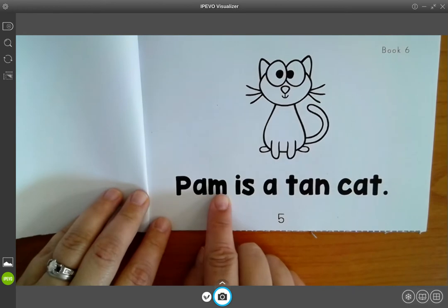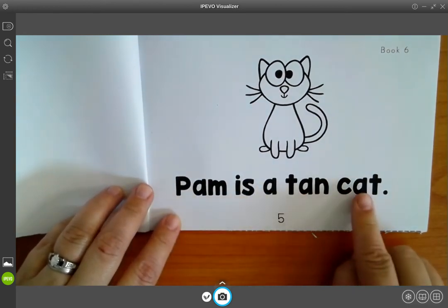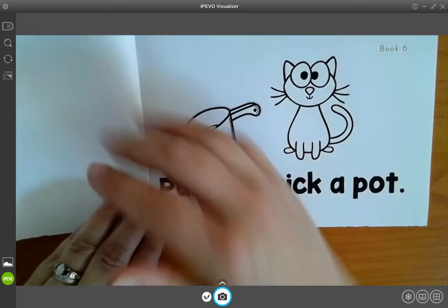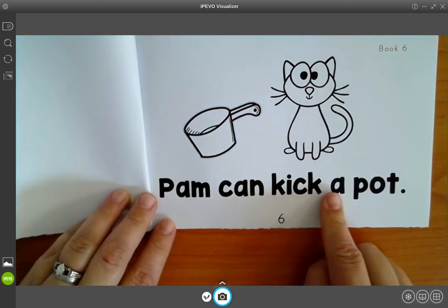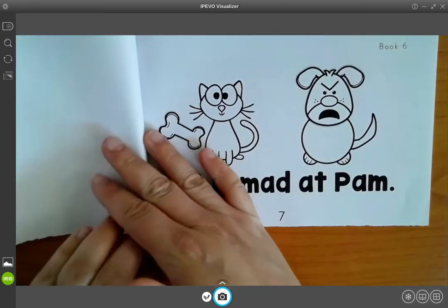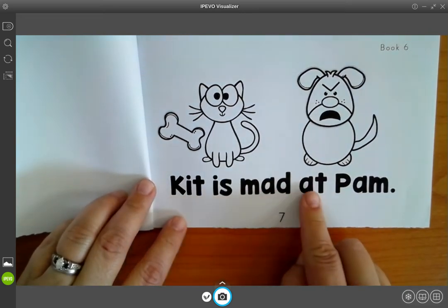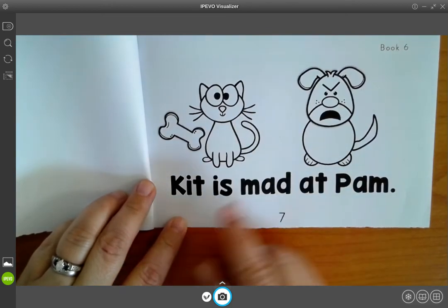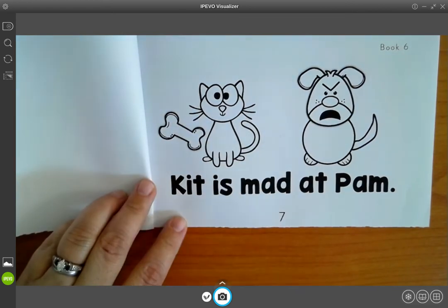Pam. Pam is a tan cat. Pam can kick a pot. Kit is mad at Pam. Why is Kit mad at Pam? Did Pam take his bone? I think so.